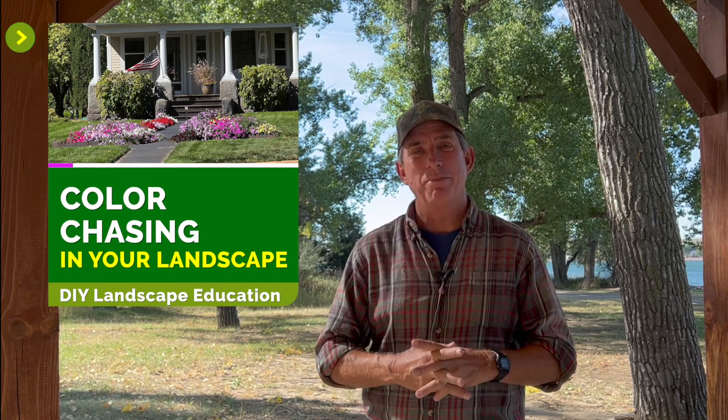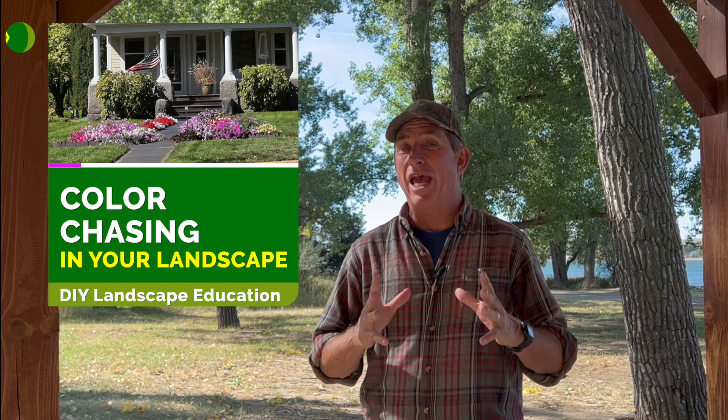Hey everybody, Coach here. Thanks for taking a couple of minutes — I appreciate your time and I hope you get a little something out of this. This particular week we're talking about color chasing. It's a term that you may not have heard of, but you will learn as we go through this video.